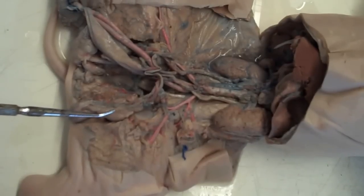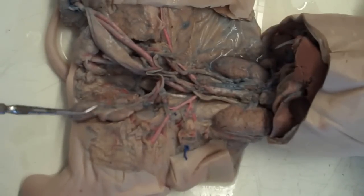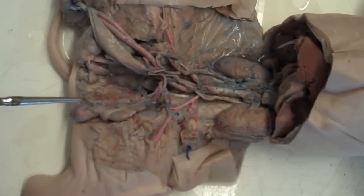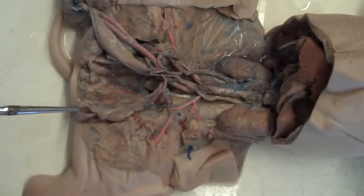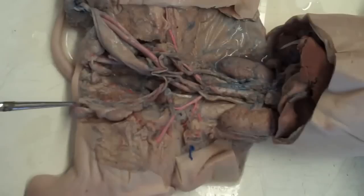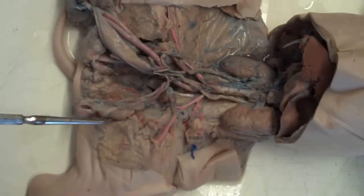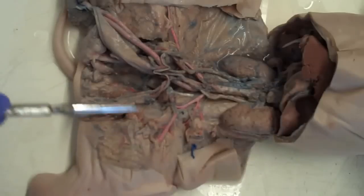The testes are inside of a cremasteric pouch. The base of the cremasteric pouch is the gubernaculum. Here we have a testes — this is the left testes.